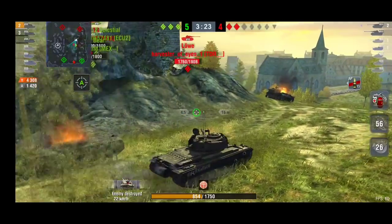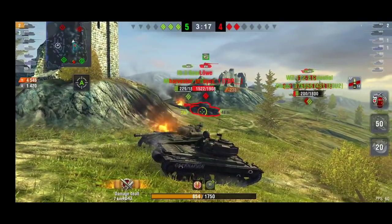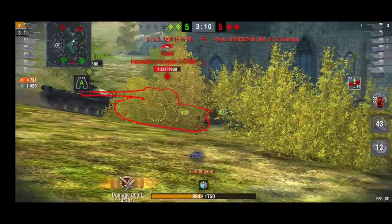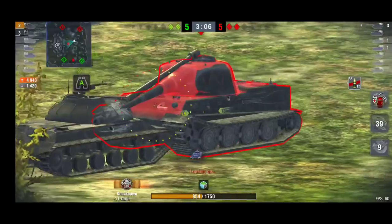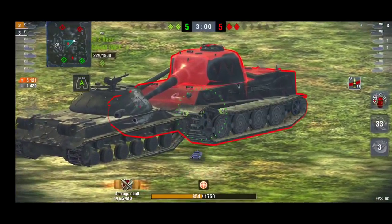The Lerva is still on full hit points and his two teammates are very low — essentially one-shots — but Bill is also low. However, he has the DPM. While they're not focusing him, the IS-3 is face-hugging the Lerva. There goes the WZ, and now you can see the IS-3 pushing the Lerva all the way down.